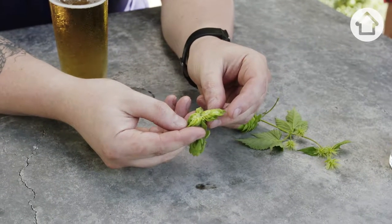That yellow powder is what we call lupulin — that's the good stuff. In terms of the beer process, what do hops actually do to beer? We use hops for three main purposes: bittering, flavour, and aroma in beer.